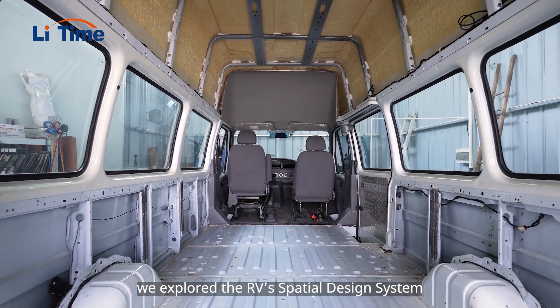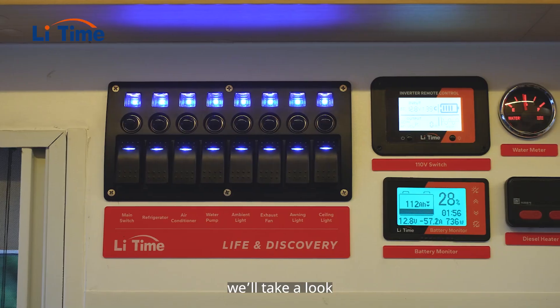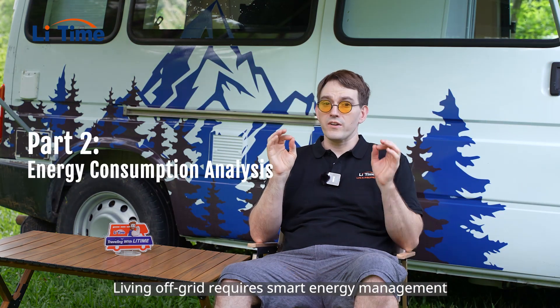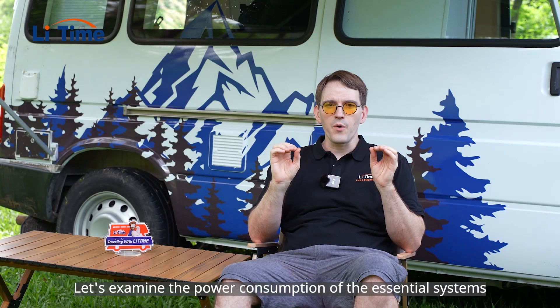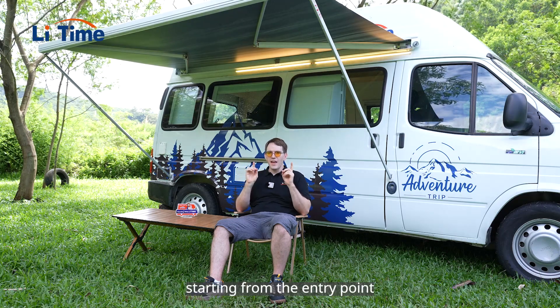Last time, we explored the RV's spatial design system. In this episode, we'll take a look at the energy consumption analysis. Living off the grid requires smart energy management. Let's examine the power consumption of the essential systems starting from the entry point.